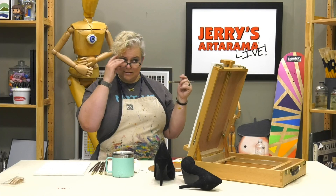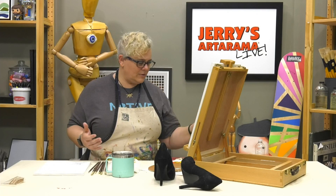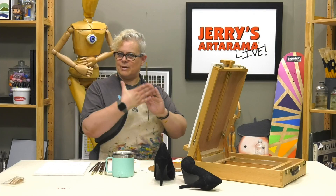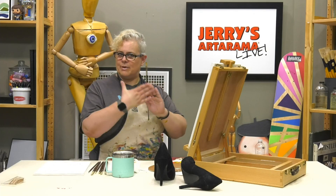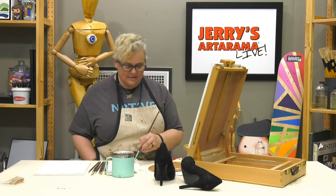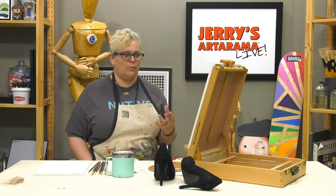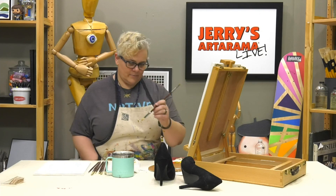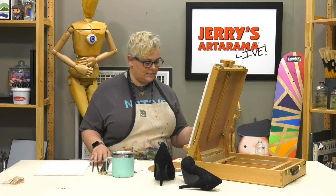Someone suggested gray; someone said 'make it Louboutin' - red soles! Other suggestions: red, blue suede. People said red, and I think the shoes won't be red but let's pump up the background with that. Remember how we said in color theory class that red and black together are power colors? Let's work with that. I'm going to get a bigger brush.